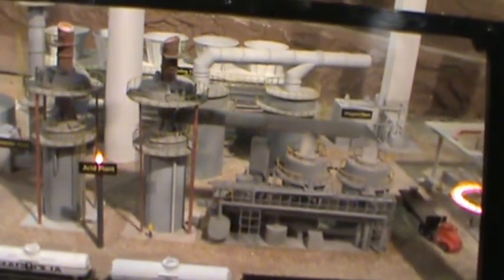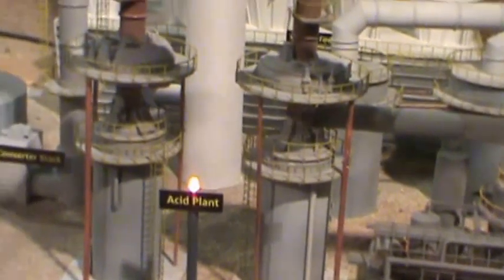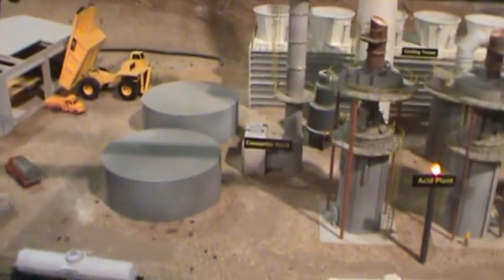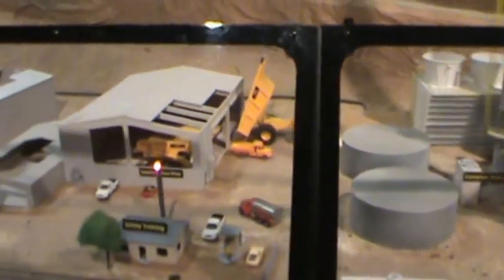The gas is bled off, and the sulfur dioxide in the gas in the smokestacks is turned into sulfuric acid in the acid plant. The smelters require a lot of cooling, so there are plenty of cooling towers.